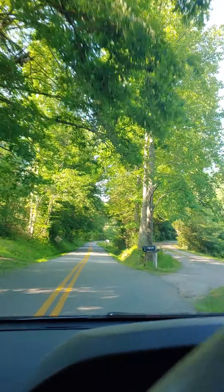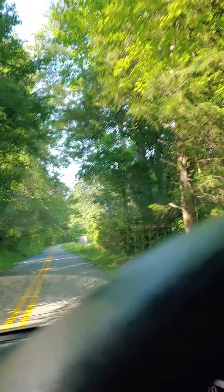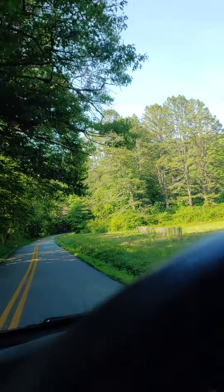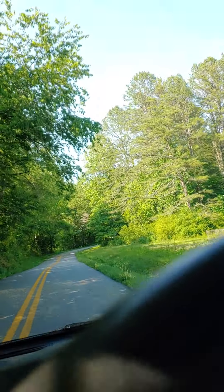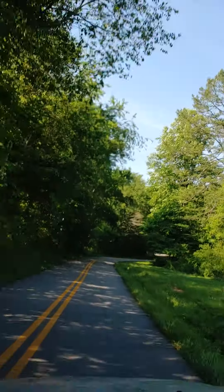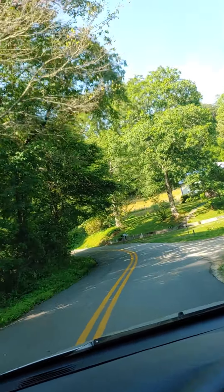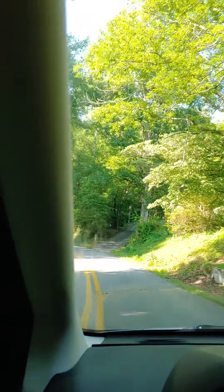That truck's following me — I didn't want it to follow me. Well, you know what, I gotta share the road. I just like to be by myself so I can film. This is what I wanted to film the most — this road — because it's the prettiest ever. We're real close now, just about five minutes away.